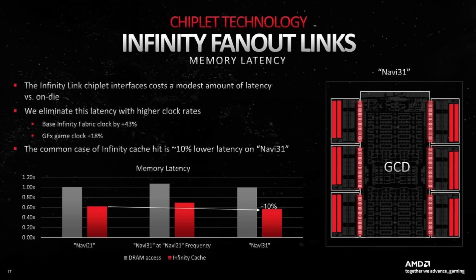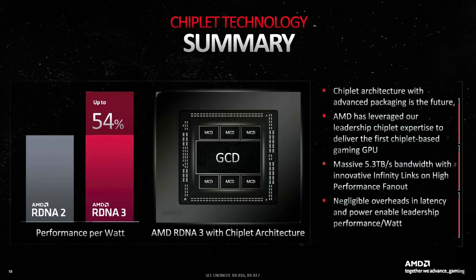In theory, it should scale better, because you don't have the inner latencies of the Infinity Fabric holding you down. So I would say this card would be around the RX 7650 XT performance level, or maybe even higher if the scaling is much better on single dies versus the MCM ones.